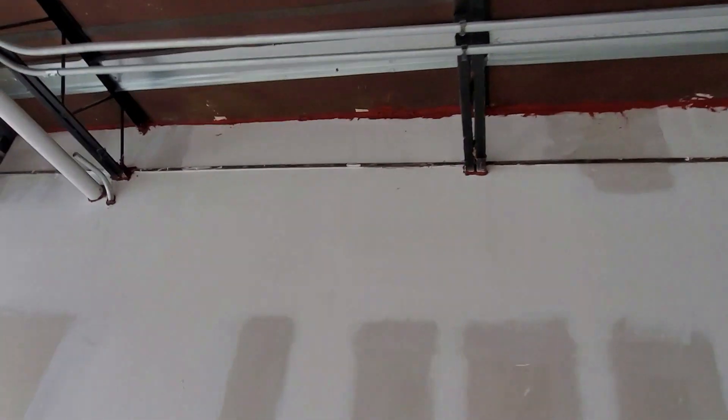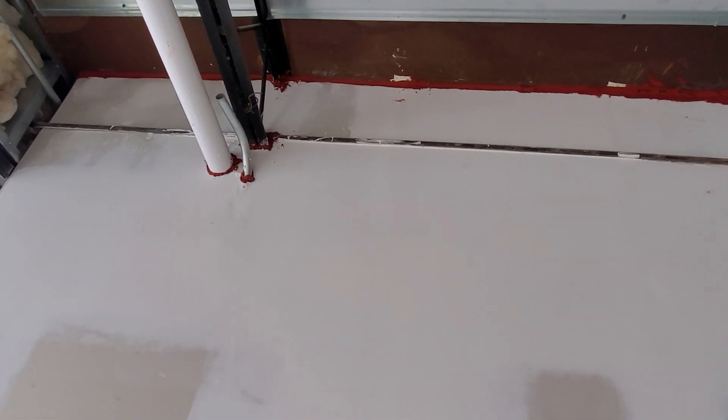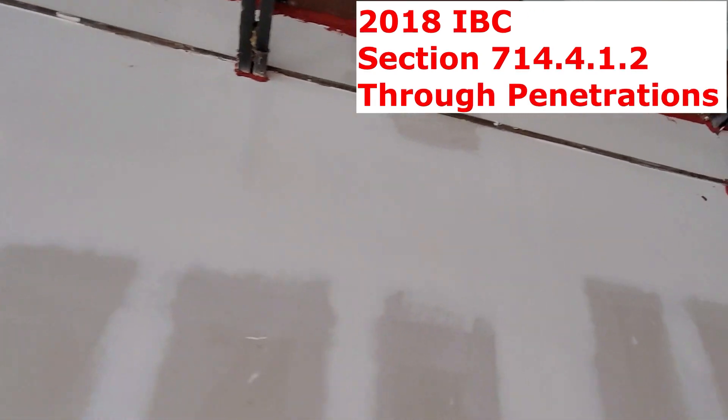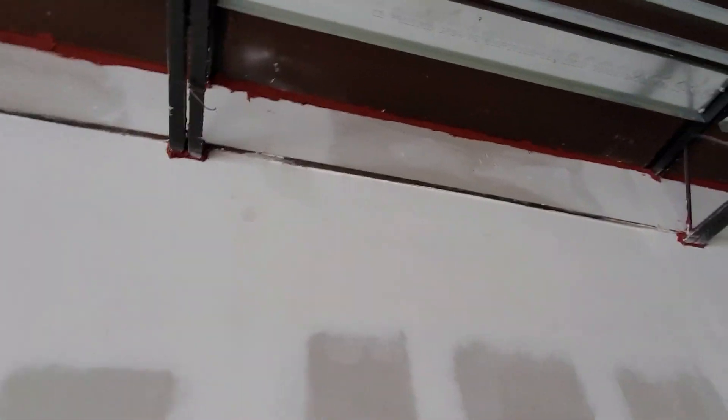I'm here really to check the shell of the building and to make sure that demising wall, which is rated, is properly sealed. When you're checking a rated wall, you have to make sure all the penetrations are fire-caulked, and the top is also sealed as well.